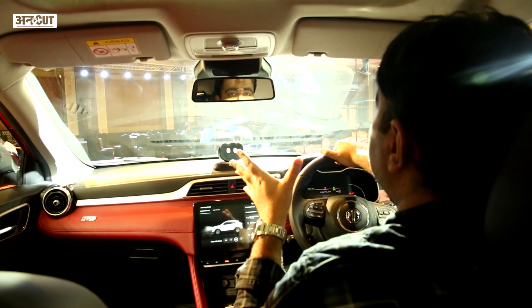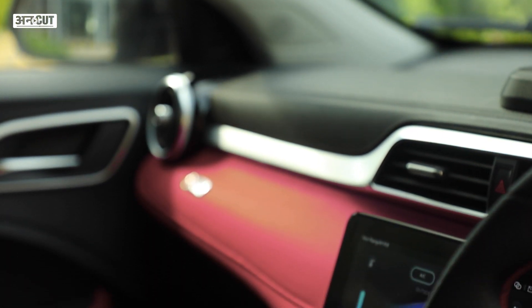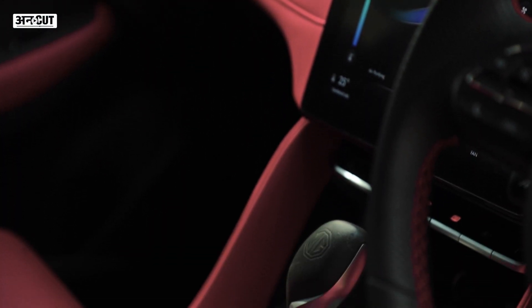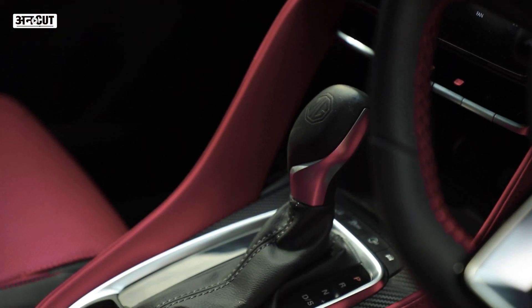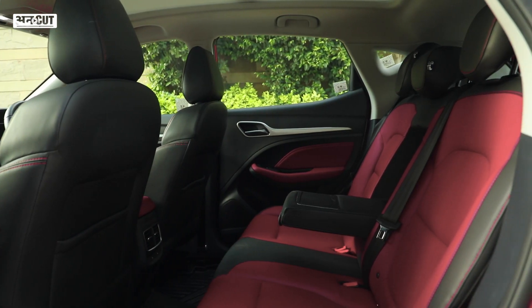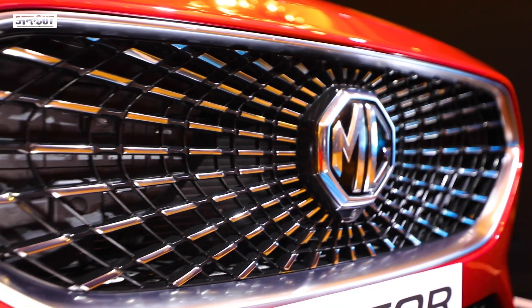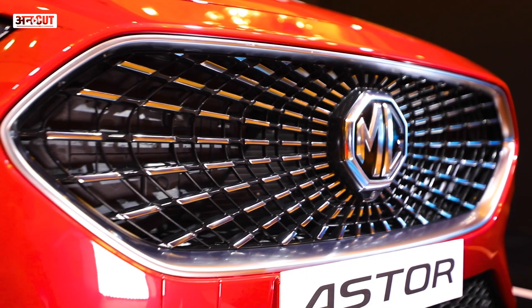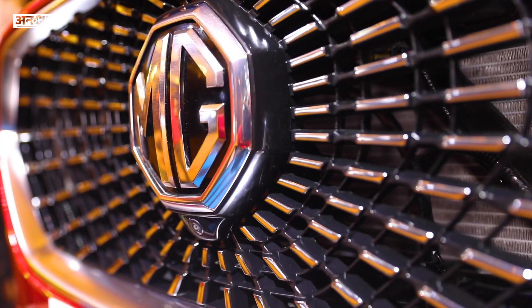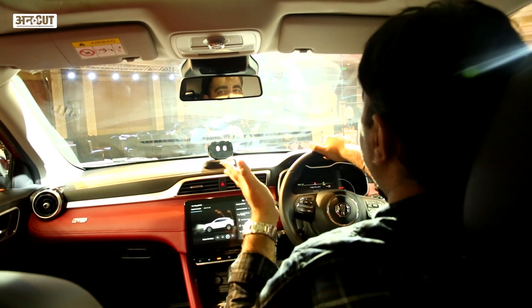Let's talk about the engine options in the Aster. There is no diesel on offer, but MG Motors has given you two options. There is a 1.3-litre turbo petrol engine on the top-end version paired with a 6-speed automatic, and a standard 1.5-litre petrol engine producing 110 bhp, available with either a manual or an 8-speed CVT.